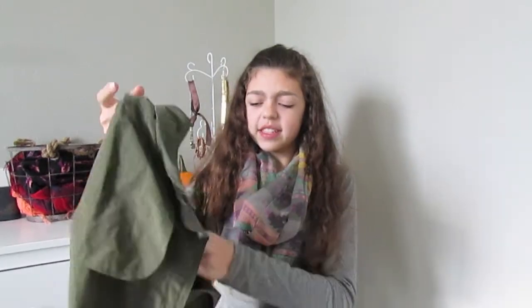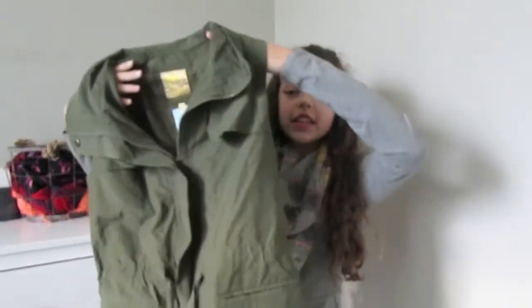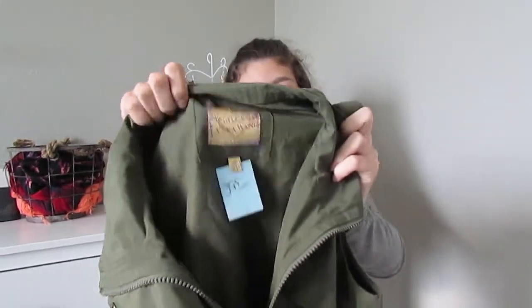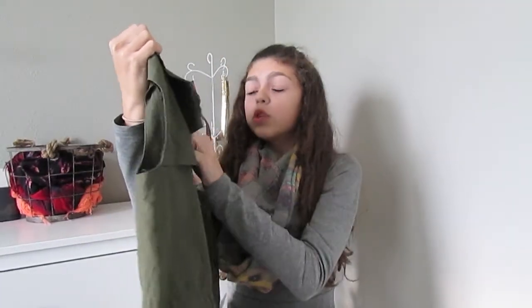The first thing I am so excited about is this — it is a Vera Wang army coat slash vest thing and it is adorable. You can see right here it says Princess Vera Wang and it was $3.99.